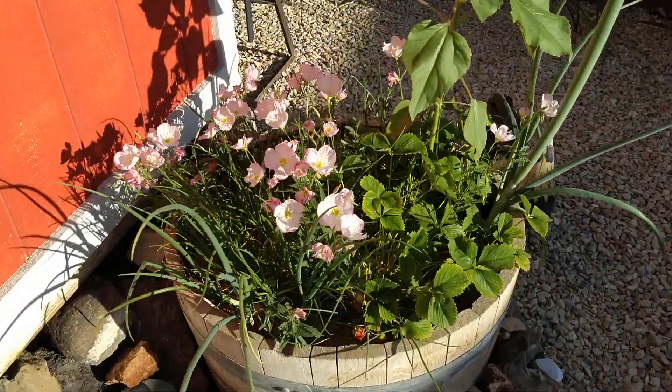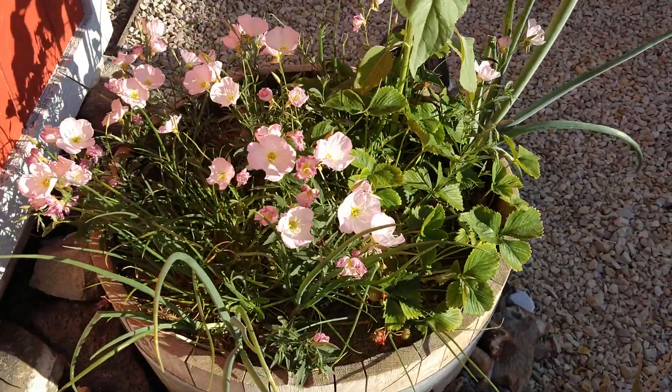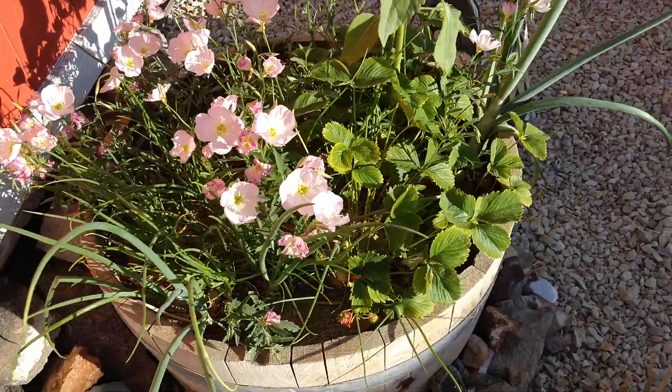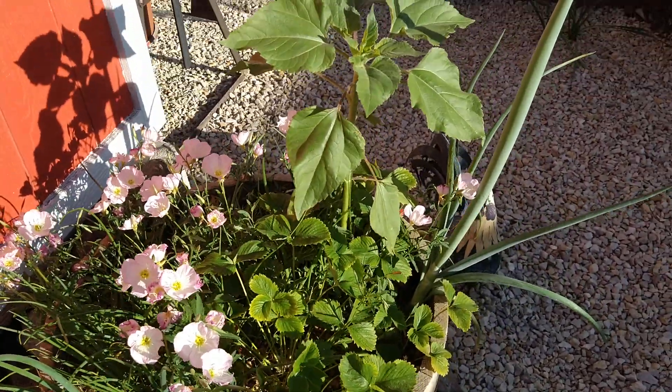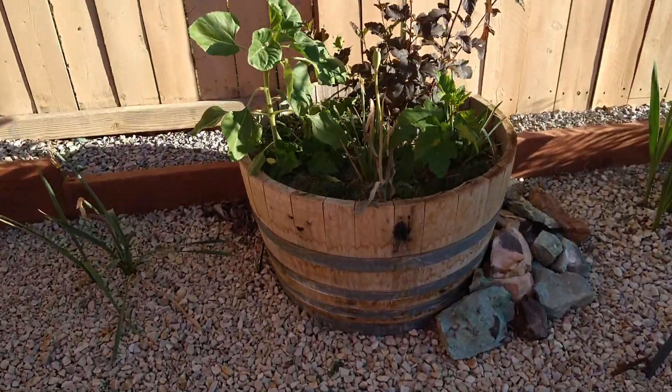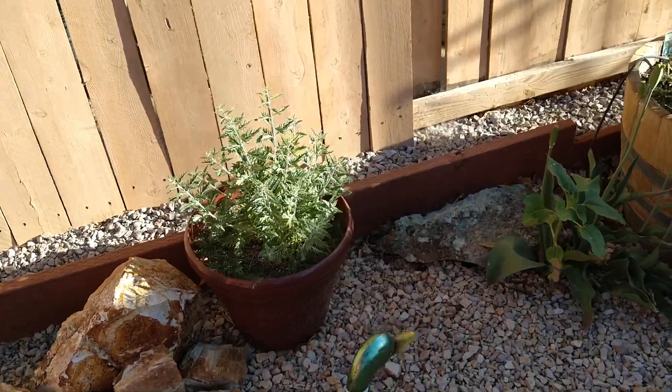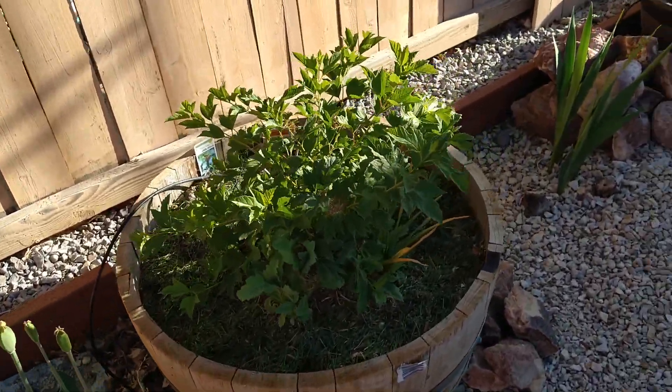This pot here is doing great — look at those primroses! They came back from last year. There's a bunch of strawberries, primroses, and there's a sunflower in there too. Things are really starting to pop off now that it's warm — we're getting those 95-degree days.